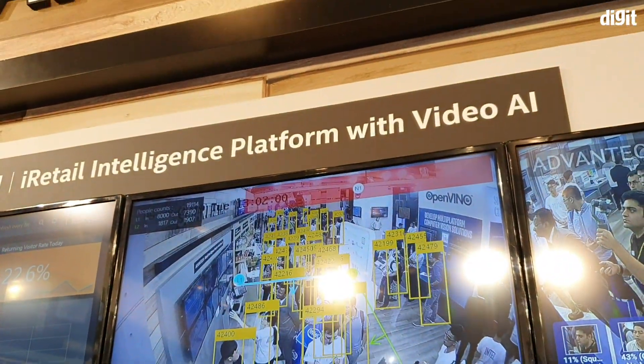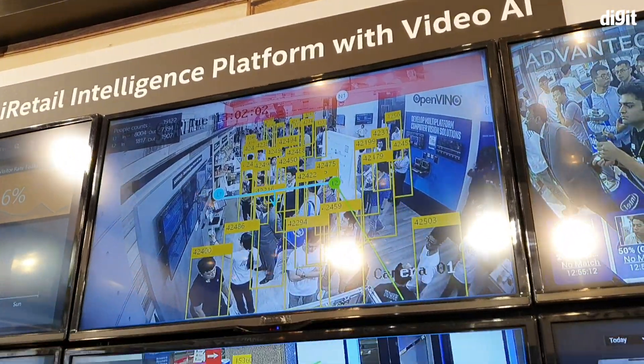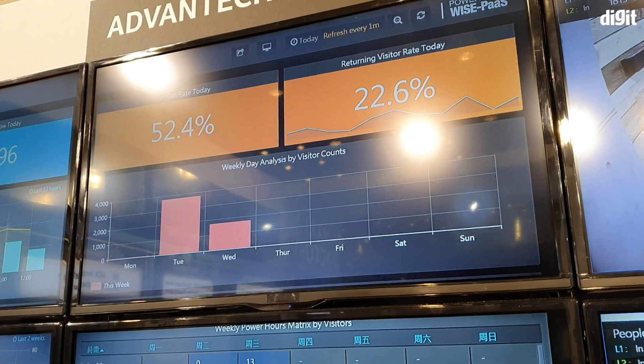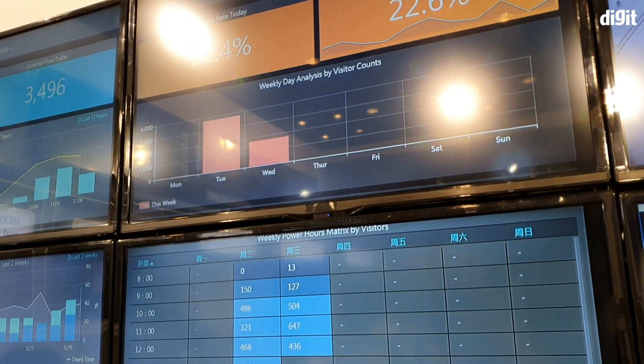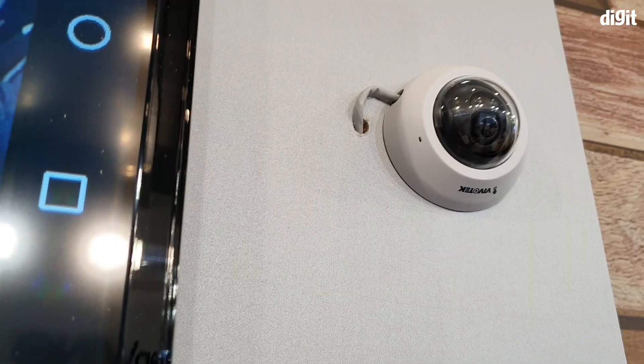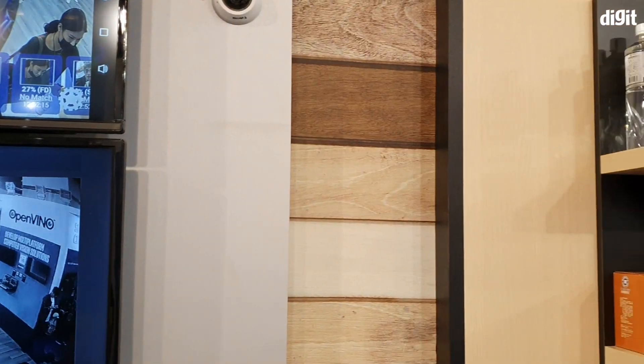It monitors the shop floor to see who is interested in what by measuring the time they spend in each section of the store. It then reports its findings in the form of usable numbers to the storekeeper. That way, the store can change the products it sells depending on what the customer prefers the most.